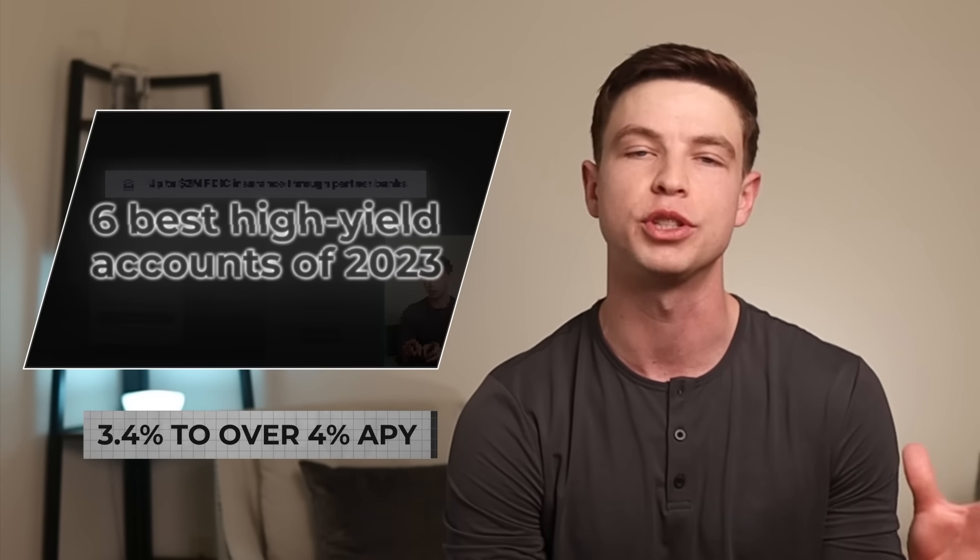With this video, I want to make it easy for you to switch and start earning anywhere from 3.4% to over 4% APY with the six best bank accounts and other high yield accounts of 2023. And all the accounts in this video have no minimums or fees, which is the way it should be.